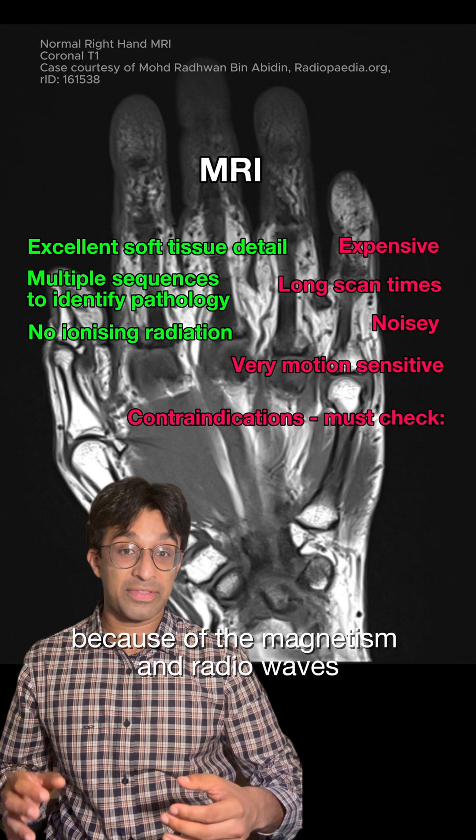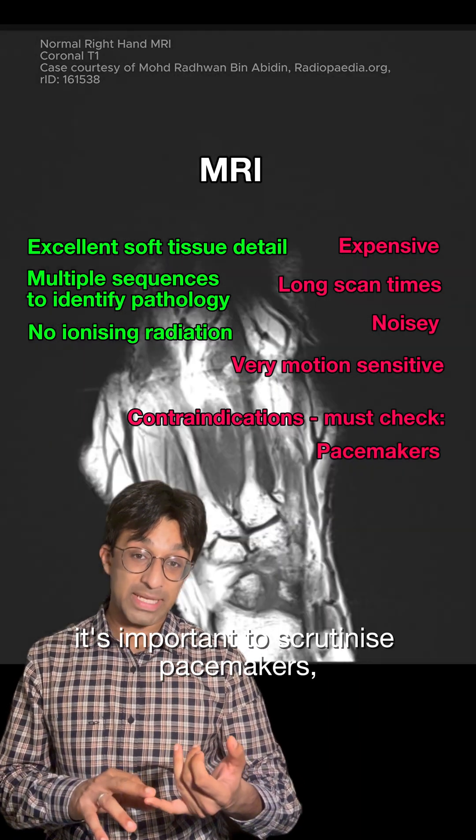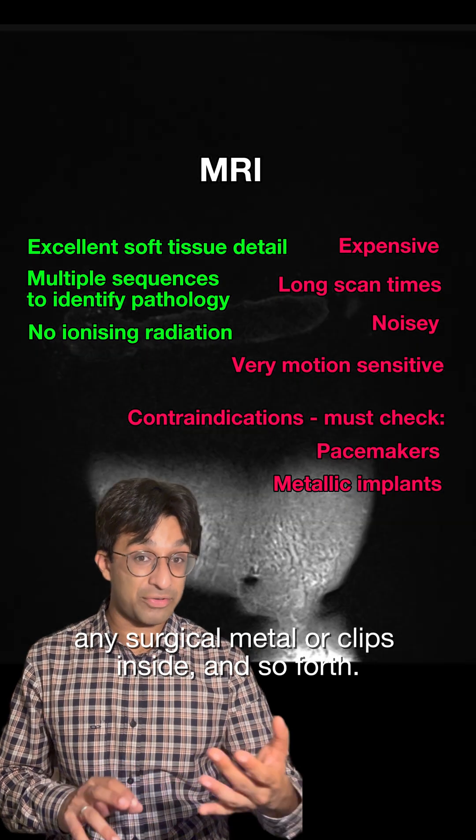It has contraindications. Because of the magnetism and radio waves, it's important to scrutinise pacemakers, metallic implants, any surgical metal or clips inside, and so forth.